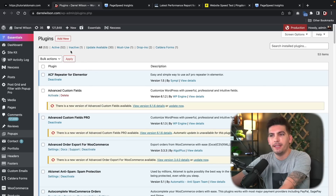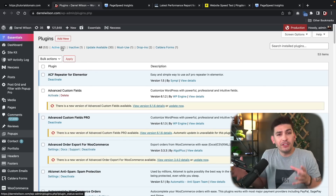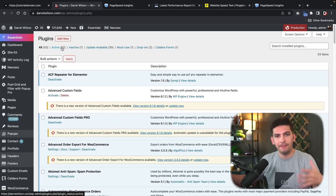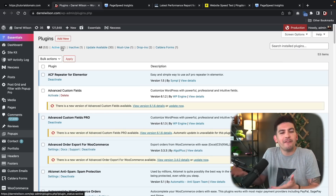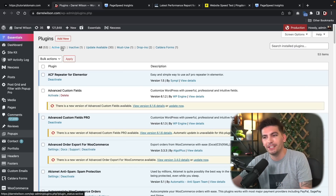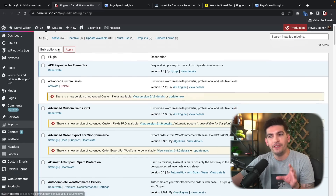Here is my website. As you guys can tell, I have 52 active plugins installed. Now I know I'm kind of a hypocrite because in a lot of my videos I tell people to only have 10 plugins installed, but if you guys have good hosting, you can have a lot of plugins installed.